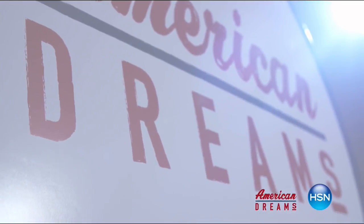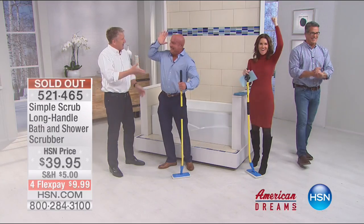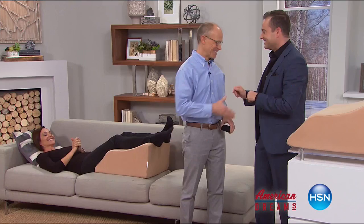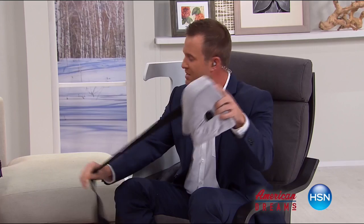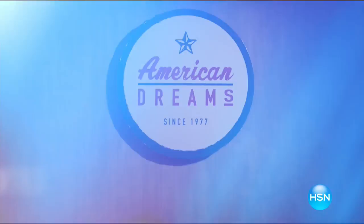I grew up always dreaming and wanting to create things. I see something and I see that we can make it better. One day the light bulb just went off — nobody has this, they're waiting for me to invent it. Next thing you know, you're on HSN and the whole world's hearing about it — and it just sold out! HSN celebrates the dreamers, inventors, and entrepreneurs who follow their hearts, helping American dreams come true. Being here today proves anything is possible.